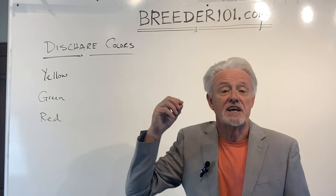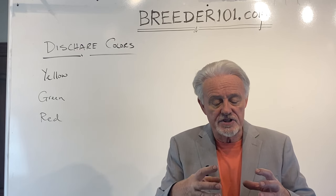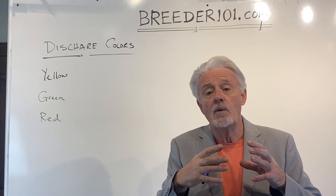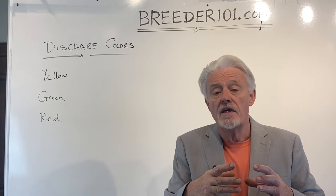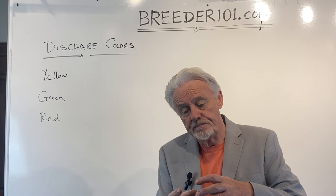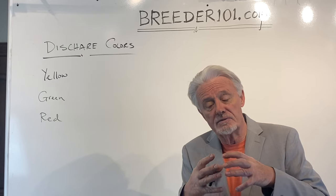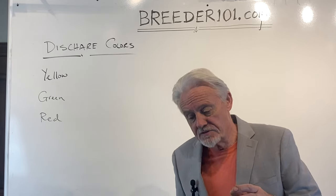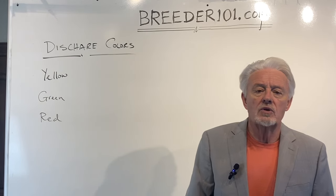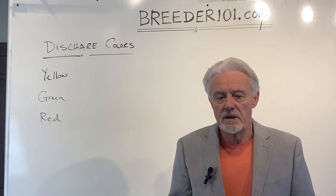Another yellow discharge is amniotic fluid. The puppies are in the uterus in a sack surrounded by amniotic fluid. When it's whelp time, as the puppy is being pushed down the canal with contractions, that bag can rupture. The fluid comes out on the ground — about half a cup. It looks like a vanilla-colored fluid and doesn't have any distinctive smell.